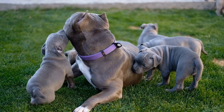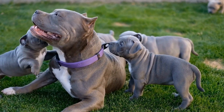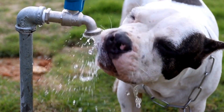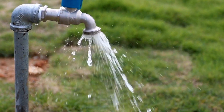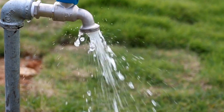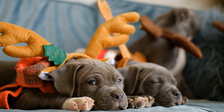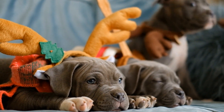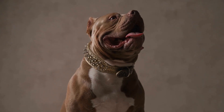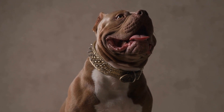Creating a bully-friendly environment is a crucial responsibility for American Bully owners. By understanding their breed-specific needs, securing your home, providing ample exercise, and ensuring their comfort, you can create a safe and happy home environment for your bully. Additionally, socialization, training, regular vet checkups, and grooming play significant roles in maintaining their overall health and well-being. Remember, a loved and well-cared for American Bully will reward you with boundless loyalty and affection.